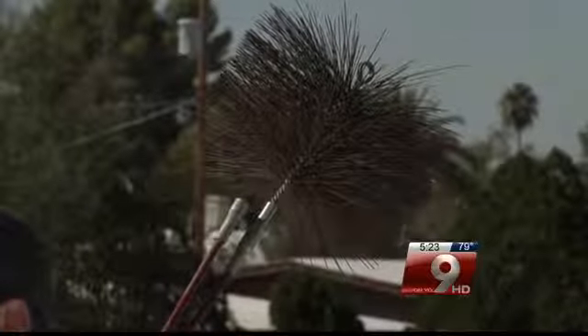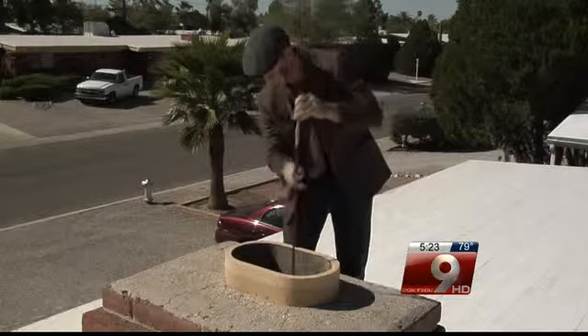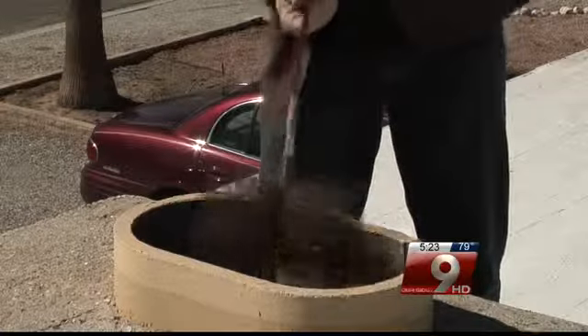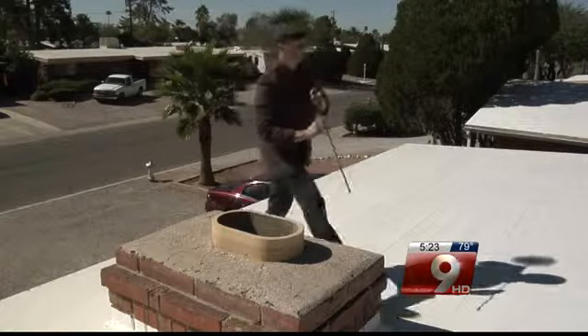First, clean the flues before using the fireplace. Soot and other debris can remain from previous usage and ignite, causing a chimney fire. Now you can go Mary Poppins and do it yourself, or you can hire someone. And that's no song and dance.